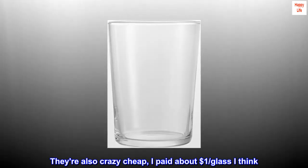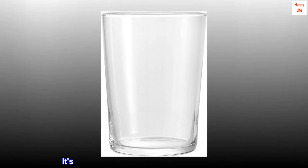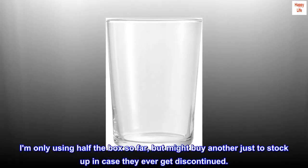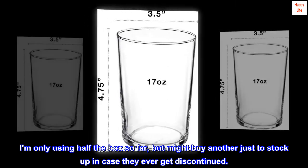They're also crazy cheap — I paid about $1 per glass. It's the perfect water glass I've been looking for. I'm only using half the box so far, but might buy another just to stock up in case they ever get discontinued.